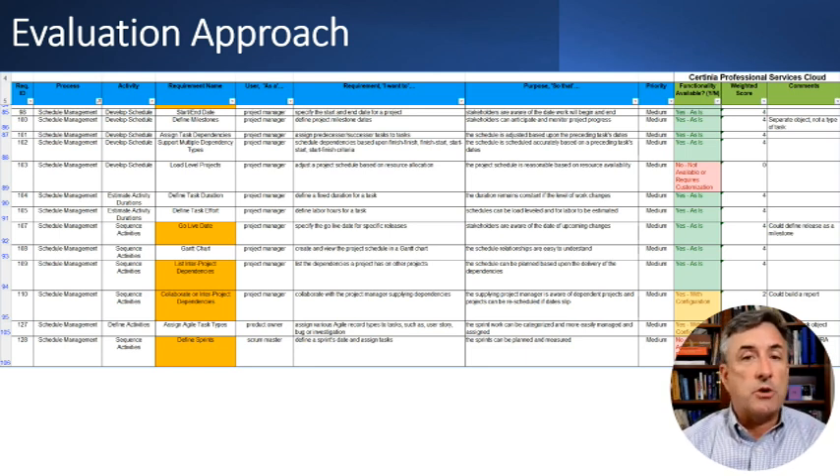I go through and answer whether each requirement is met. Green means it can do it out of the box — that gets 4 points. Yellow means it can do it but requires some configuration, like building a report or modifying settings — that gets 2 points. Red means it requires customization or can't do it — that gets 0 points. I total all those up into an overall score as a percentage of the total possible maximum score. That's how I do the scoring.